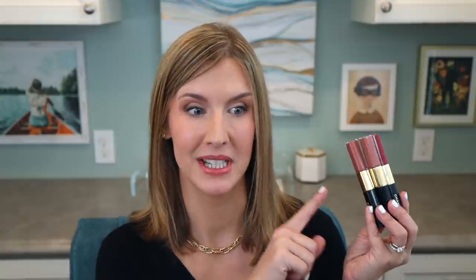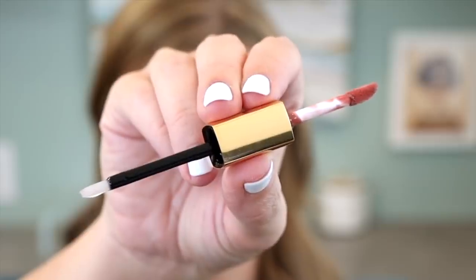The first Chanel lip product I ever tried was their lipstick in Boy — a cult favorite, really pretty but quite sheer, almost a balm type lipstick without a lot of lasting power. I kind of thought all Chanel lip products were like that and didn't try any others for years. I heard rave after rave about their long-wearing bulletproof lip duos and still didn't try them — I thought they were going to be super drying and not wear well during the day.